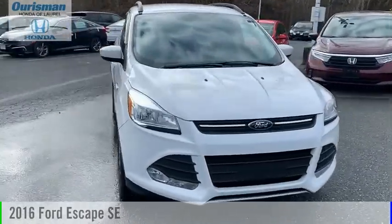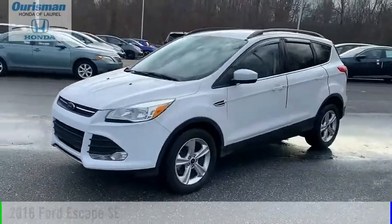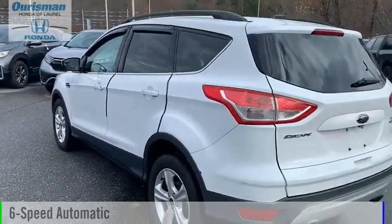Make a great choice today with the 2016 Escape. This vehicle is powered by an all-wheel drive, four-cylinder, 1.6-liter engine and comes with a six-speed automatic transmission.